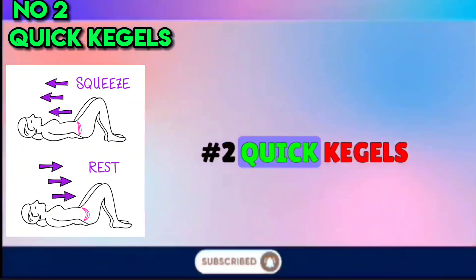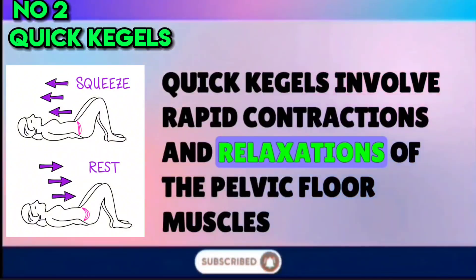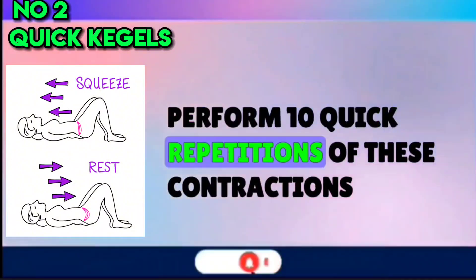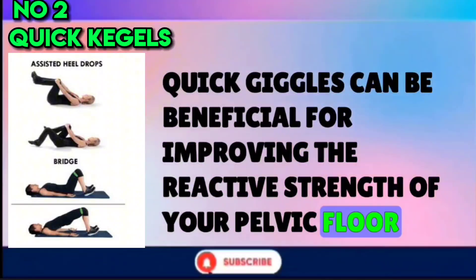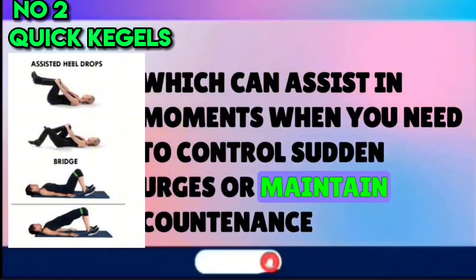Number 2: Quick Kegels. Quick Kegels involve rapid contractions and relaxations of the pelvic floor muscles. Perform 10 quick repetitions of these contractions. Quick Kegels can be beneficial for improving the reactive strength of your pelvic floor, which can assist in moments when you need to control sudden urges or maintain continence.